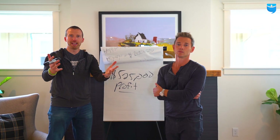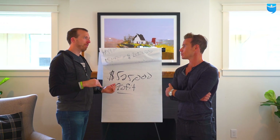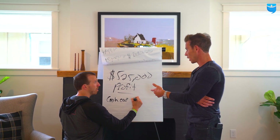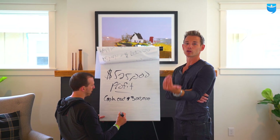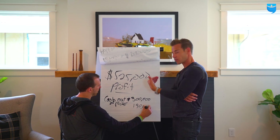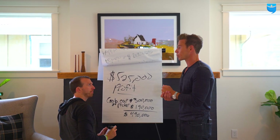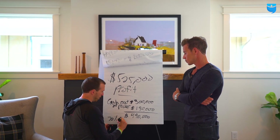$525,000 profit on a long-term project — worth it. Cash-on-cash return: our total cash outlay was about $300,000 down payment when we purchased, then about $190,000 in carrying costs out of pocket — the lender financed all our construction costs. So we're out of pocket about half a million dollars. And our return is over 100% on that cash. On an annual basis, it was about a 70% annualized return.